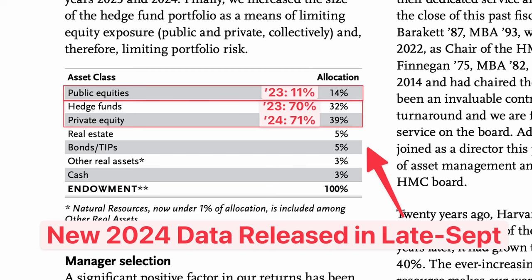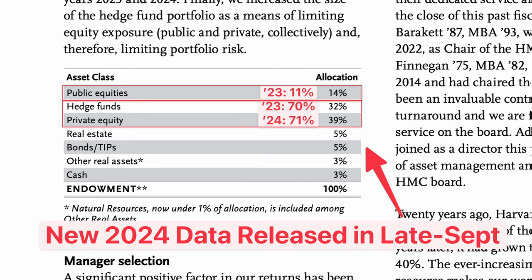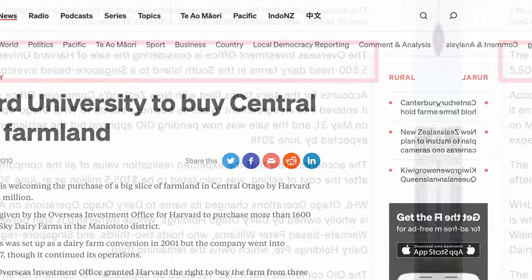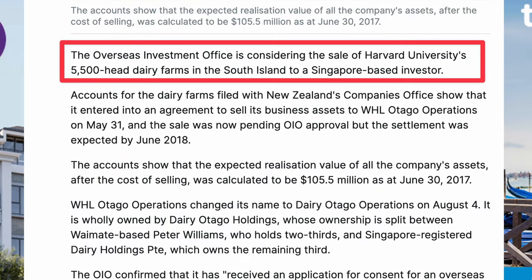This was followed by just 11% invested in regular stocks you can pick up on the stock exchange, and a further 5% invested in real estate. Even down in New Zealand, Harvard is the second largest owner of forests. They've also ventured into farming, owning over 5,000 cows and 8,500 acres of farmland.